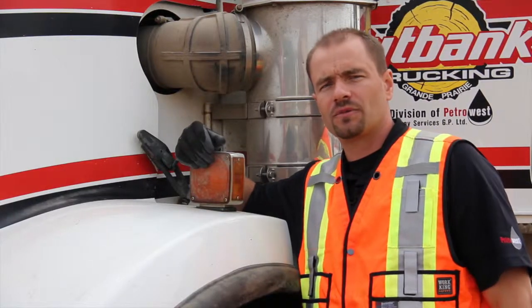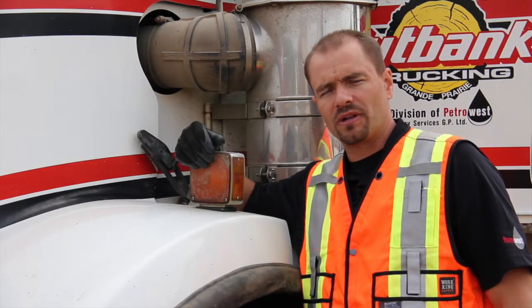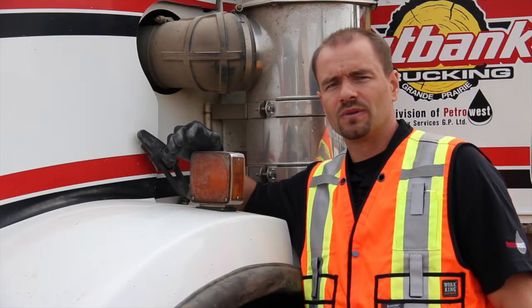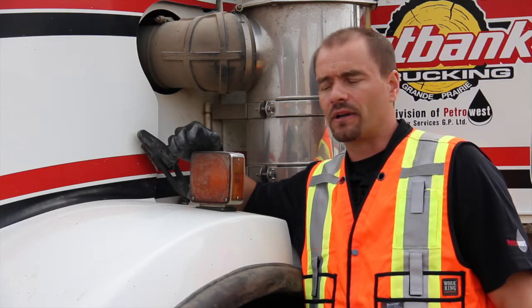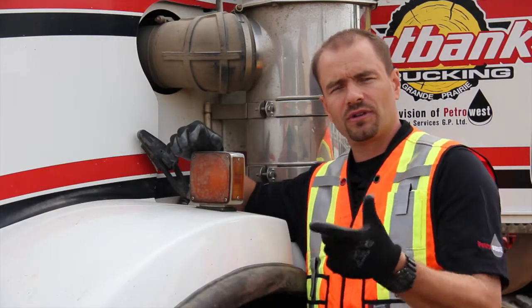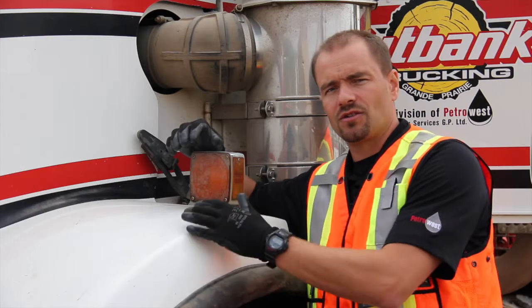Thanks for joining me today. My name is Trevor Ginther. I'm working here with Petro West and we're going to do a trip inspection based off the National Safety Code, Standard 13, Schedule 1. We're going to look at a truck, a trailer, also a pickup and utility trailer. So sit back and enjoy and we'll see you in a bit.